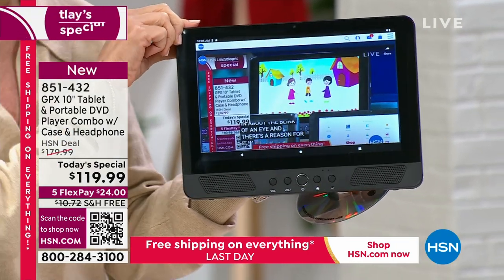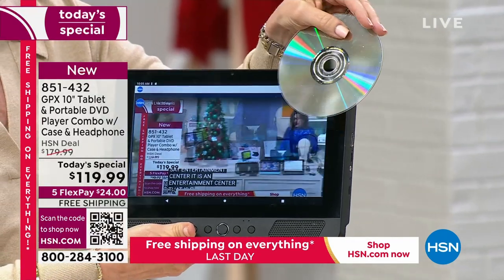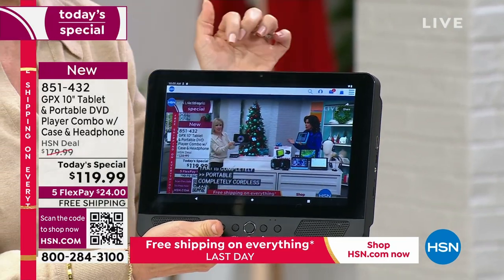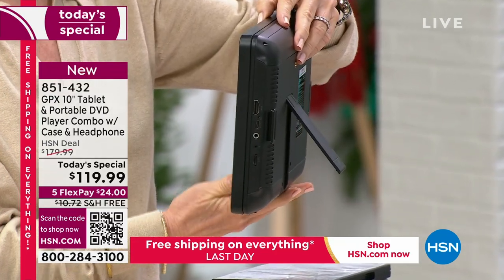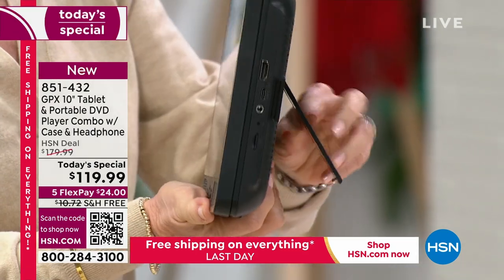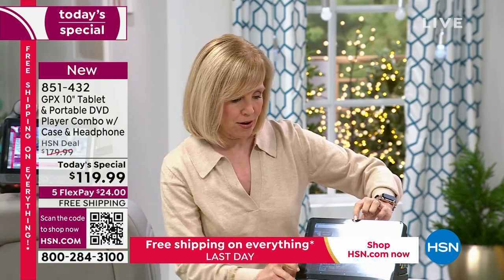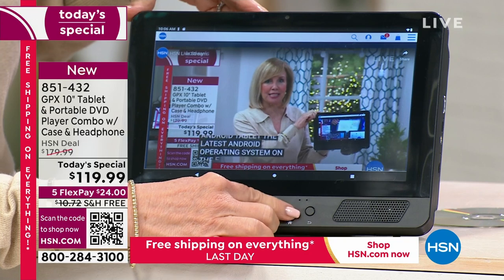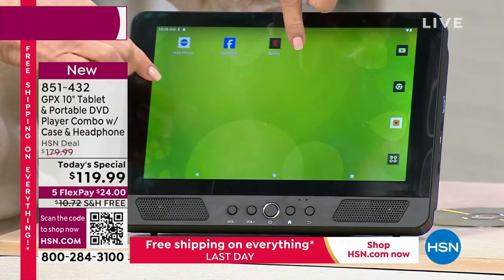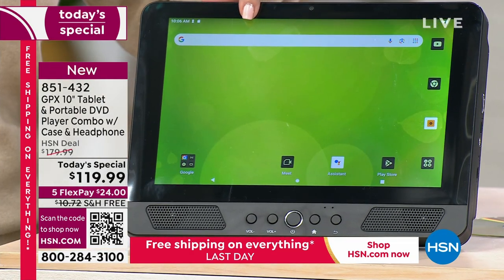So easy to use — pop in a DVD and you're watching it. You can also stream Netflix or do anything you'd do on a regular tablet. On the back there's an awesome kickstand I could not live without. It has a front-facing camera, buttons on the front, two built-in speakers, and a home button. You click home and you're instantly back to all your preloaded apps. This is a Google Android system — the latest operating system, Android 13 Go.